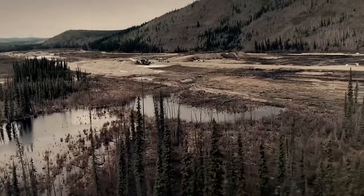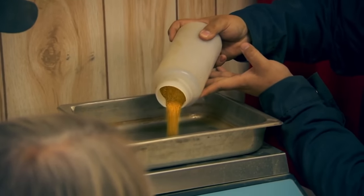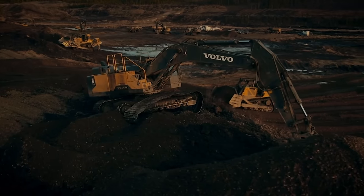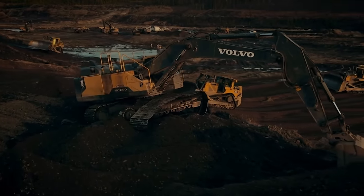Ultimately, the electrifying nugget adds a dazzling chapter to Parker Schnabel's gold mining legacy. Its rarity and unique crystalline beauty elevate its market value and cement its place as a memorable and symbolic find within the rich tapestry of Gold Rush Season 10.